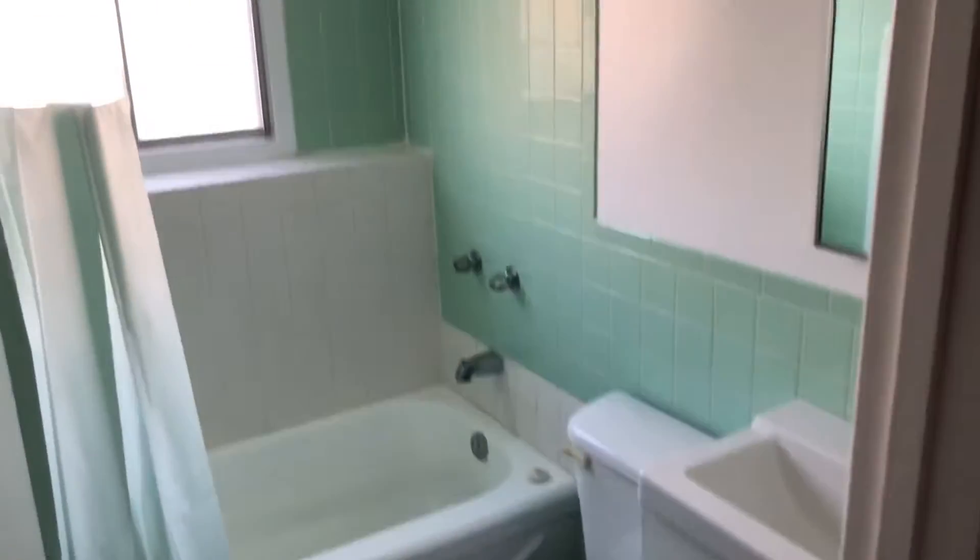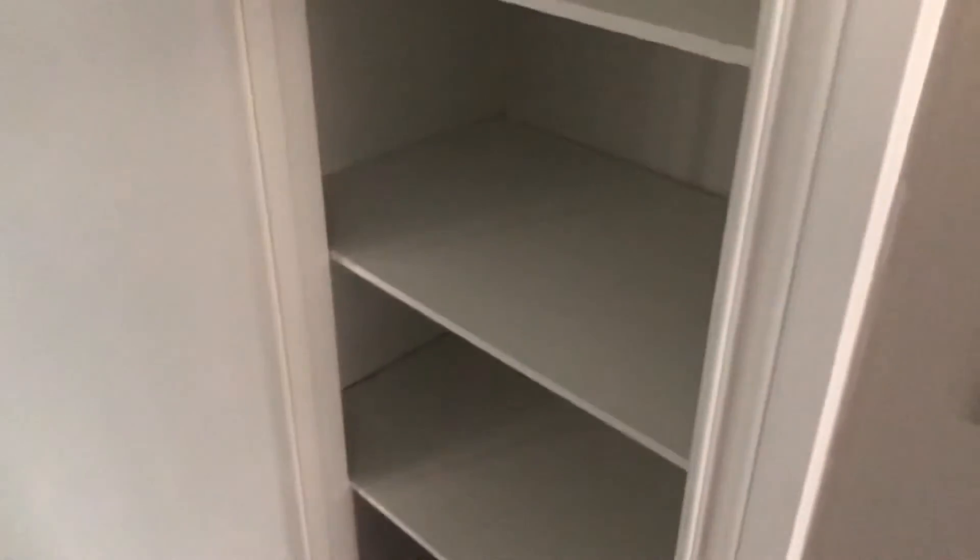And then your neat three-piece bathroom with tub. And off your bathroom you have storage for towels and stuff.